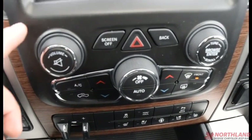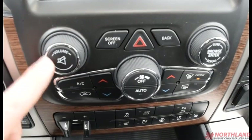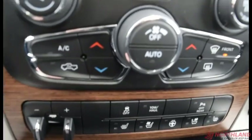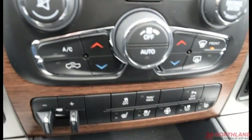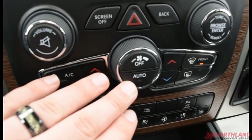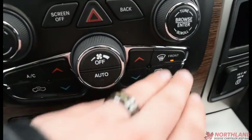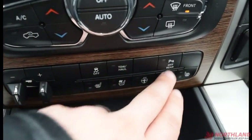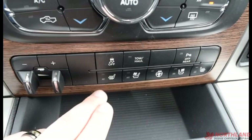In the climate control area we have volume up and down for the radio, mute, screen off, hazard lights, back button, browser, and tuner. You also have your AC, circulation, dual climate heat up and down, power up and down, off, auto, and defrost. There's also a trailer brake, traction control button, tow-haul mode, and you can turn off the rear park assist.